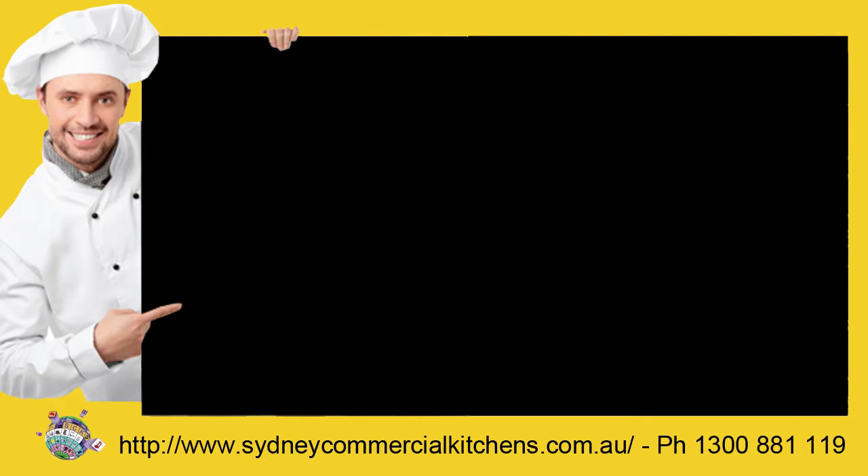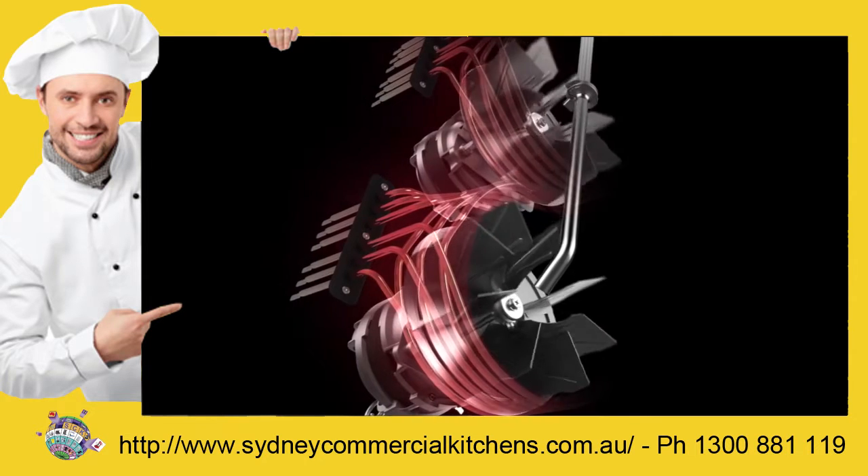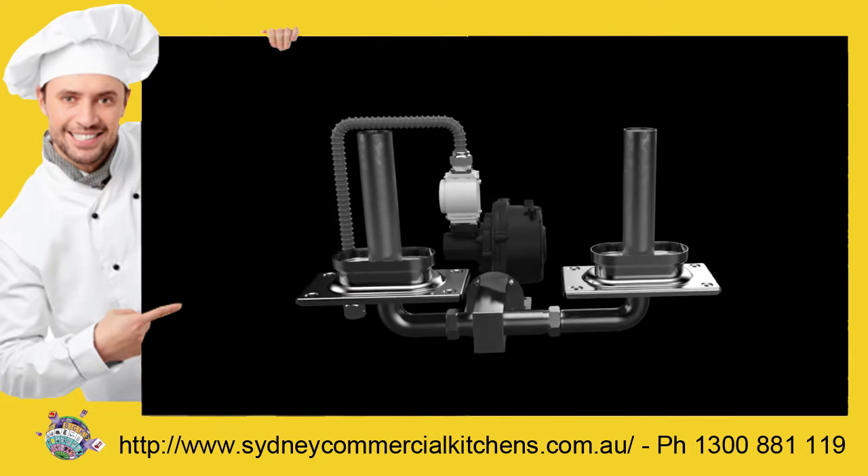Every detail is part of a whole in the pursuit of a purpose. We focused on every component, challenged every assumption,